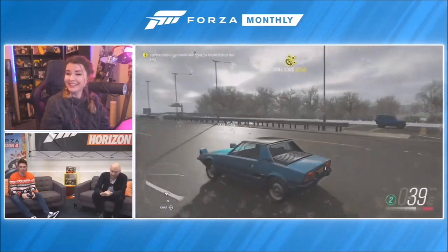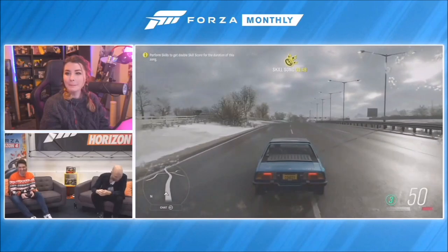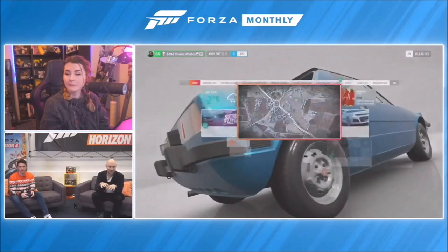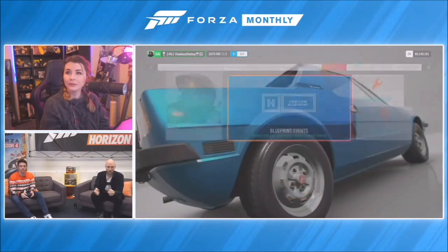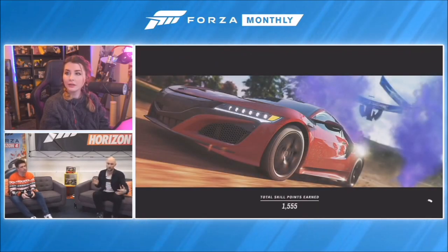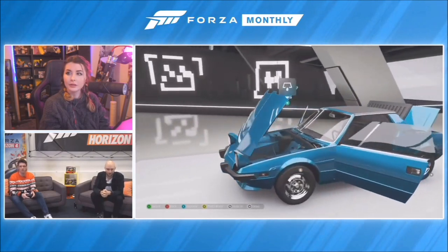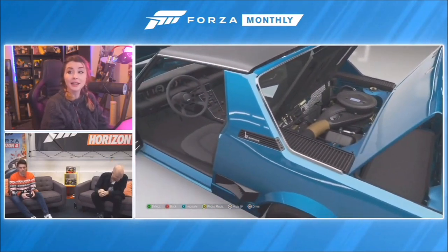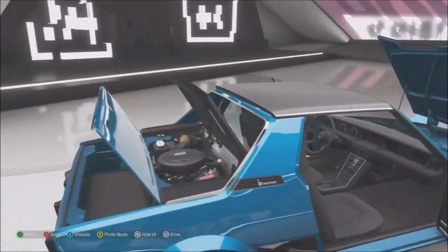It's got pop-up headlights which we love. It has around 61 brake horsepower - very, very different to the Koenigsegg. What's really cool about it is the engine is in the middle, which allows the weight distribution to be evenly spaced between the rear and front of the car, giving you great balance. It's actually quite a practical car - you've got storage in front and at the back.